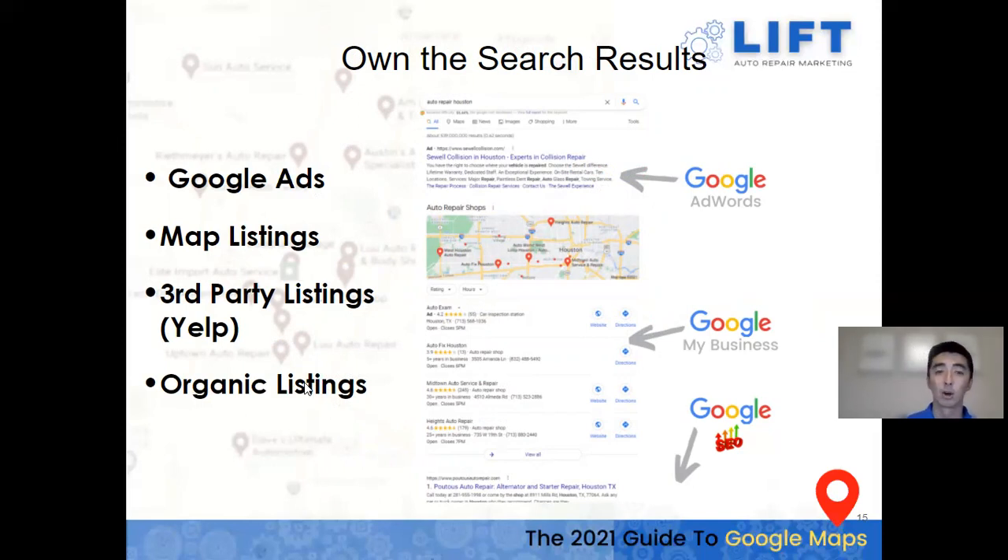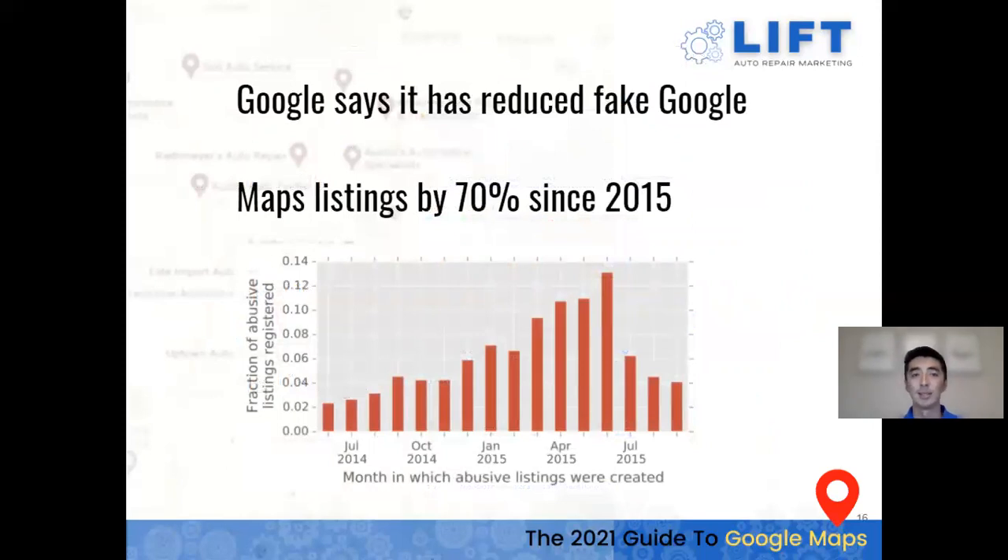Google has also really cracked down on fake Google Map listings — by around 70% since 2015. Before, you'd see auto repair shops listed with names like 'Auto Repair Houston' — just a way to spam a listing and link a website. Google has also cracked down on businesses registering Google My Business listings in surrounding cities where their shop wasn't actually located just to capture customer bases there.